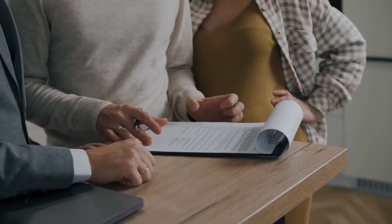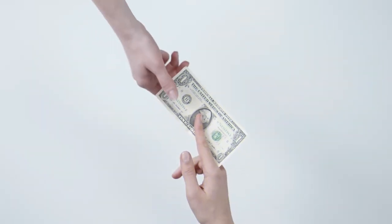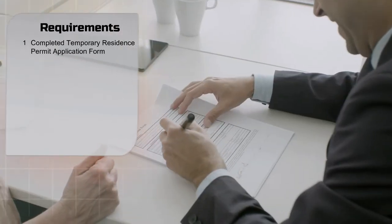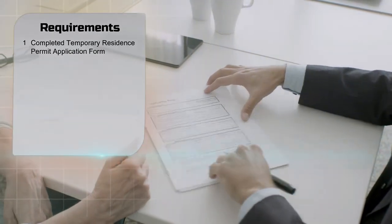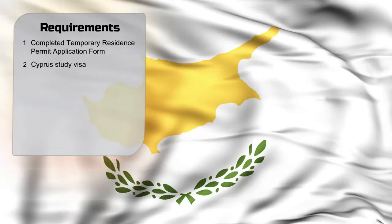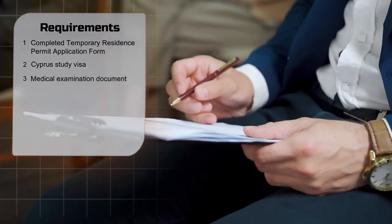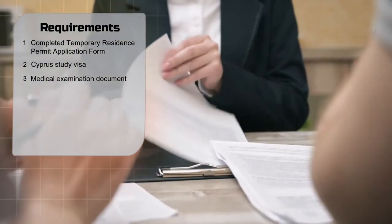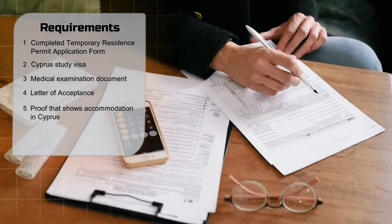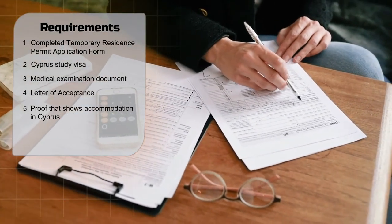After you arrive in Cyprus, you must apply for a temporary Cyprus residence permit at the Cyprus Migration Department. They will charge you a certain residence permit fee and will ask you to submit the following documents: 1. Completed temporary residence permit application form. 2. Cyprus study visa. 3. Medical examination document. 4. Letter of acceptance. 5. Proof that shows accommodation in Cyprus.